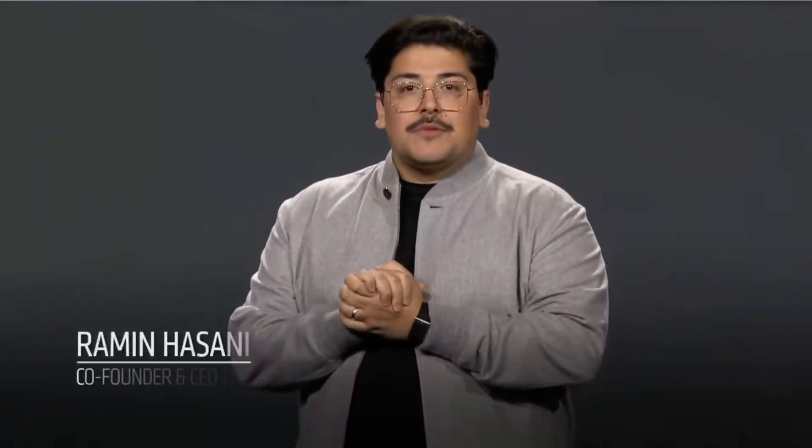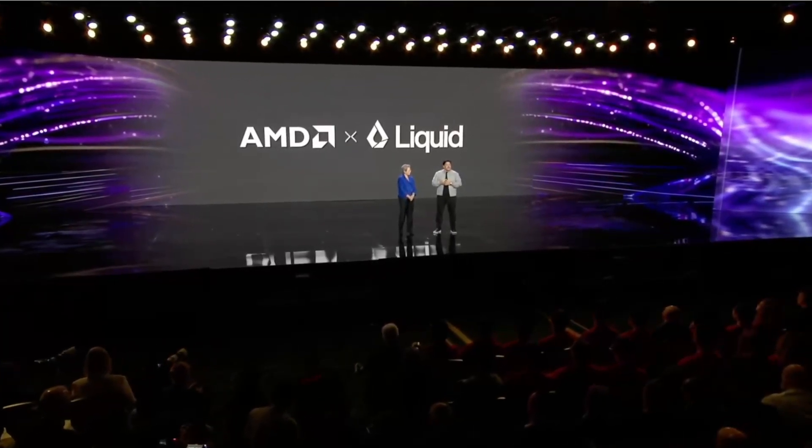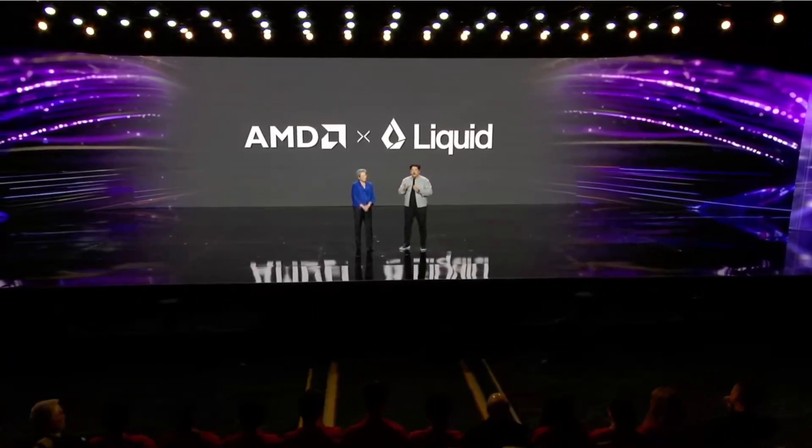Absolutely, Lisa. It is great to be here. We are a foundation model company spun out of MIT two and a half years ago. We are building efficient generative AI models that can run fast on any processor inside and outside of data centers. We design from scratch multimodal models with a hardware-in-the-loop approach that allows us to optimize neural architectures for a given hardware. We are not building transformer models. We are building liquid foundation models — powerful, fast, and processor-optimized generative models.